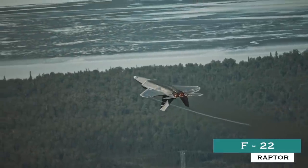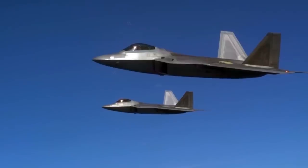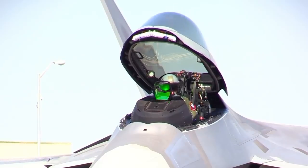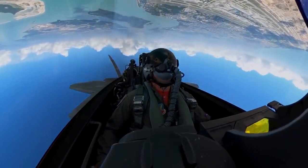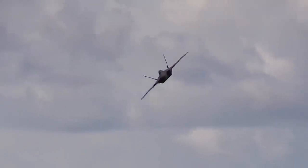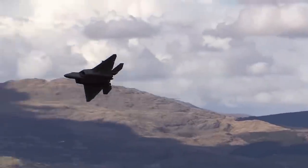F-22 Raptor. The F-22 Raptor, a critical component of the Global Strike Task Force, is designed to project air dominance rapidly and at great distances, and defeat threats attempting to deny access to the nation's Air Force, Army, Navy, and Marine Corps. The F-22 cannot be matched by any known or projected fighter aircraft.